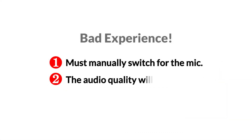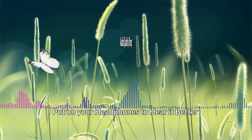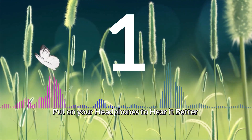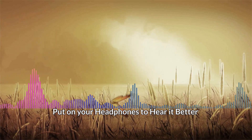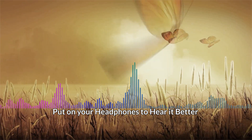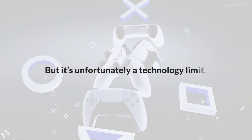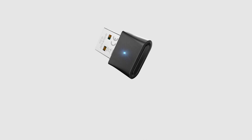Two: the audio quality drops significantly when you switch to headset mode — it sounds something like this. Unacceptable, but unfortunately it's a technology limitation that manufacturers are still working on. However, Avantree has already found a way around it.